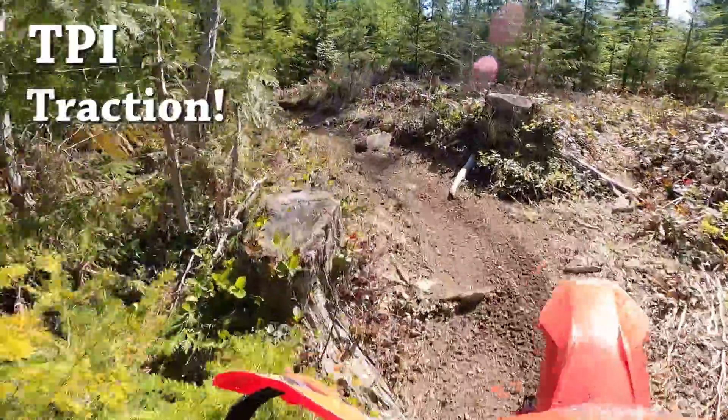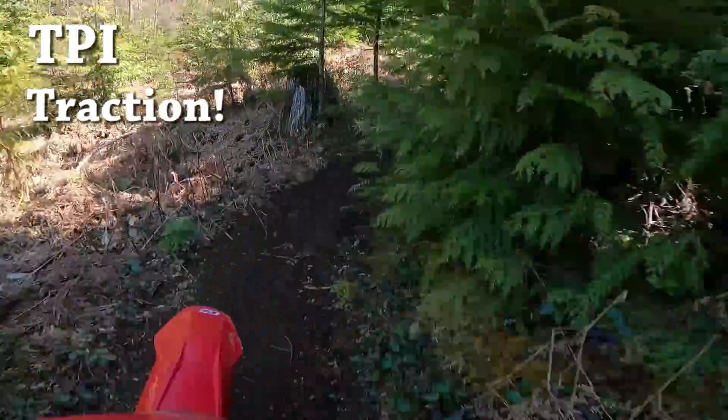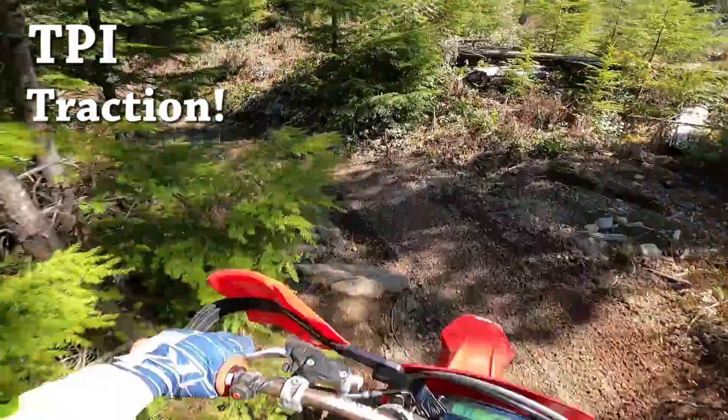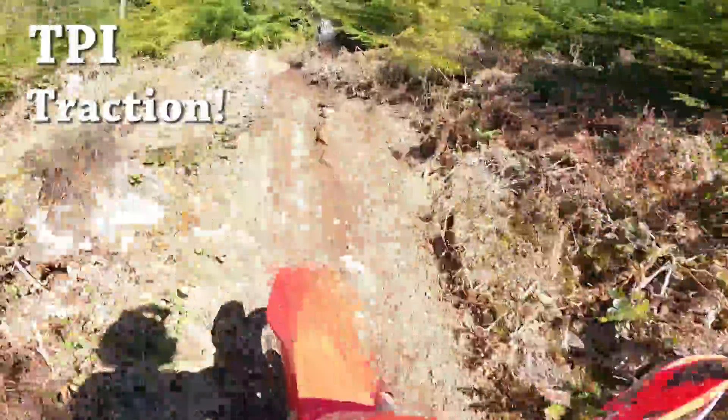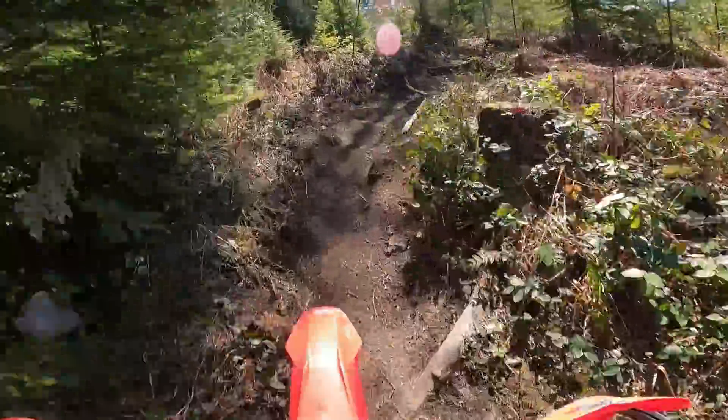What I think is the biggest advantage on the TPI bike is traction. It's almost like these bikes have built-in traction control. I'm amazed at how I can stop on a steep hill and get going again without getting any wheel spin on the TPI bike.